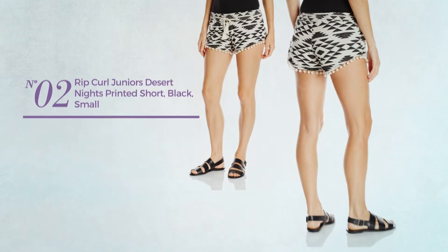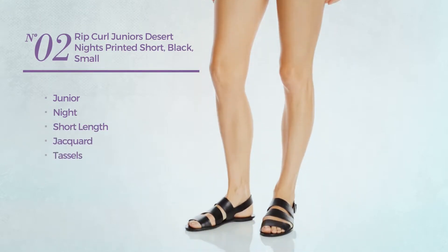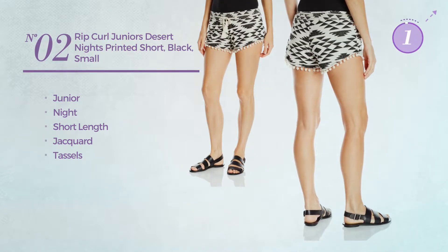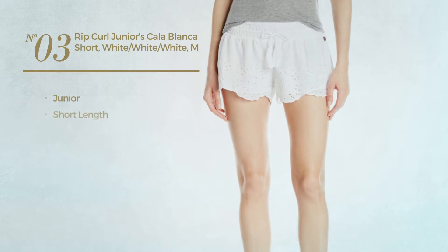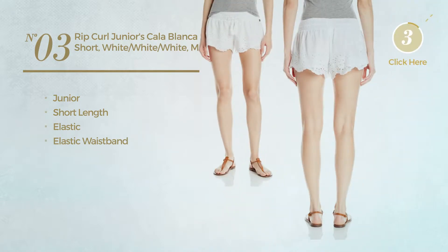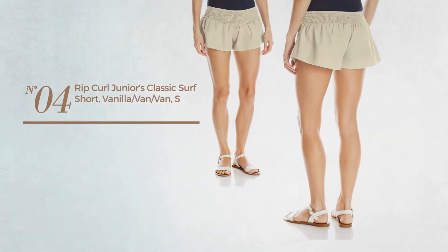Number two: the junior night short length garment produced with jacquard, styled with tassels, available just in black color. Number three: a junior short length garment made of elastic material with elastic waistband, available merely in this color mix.